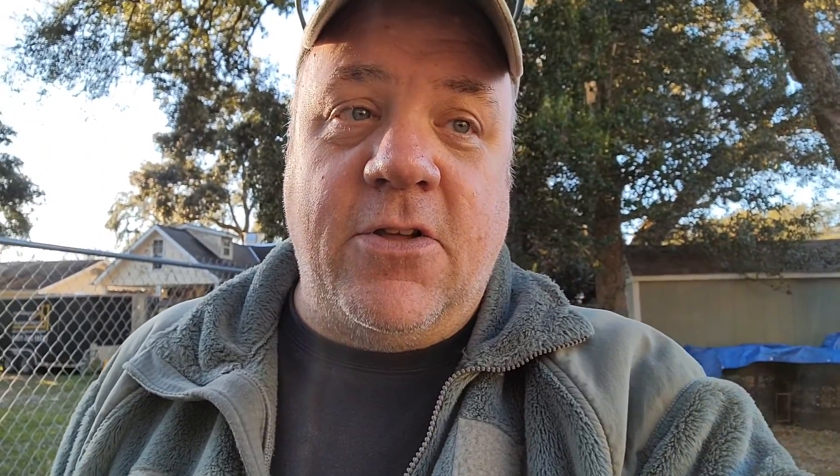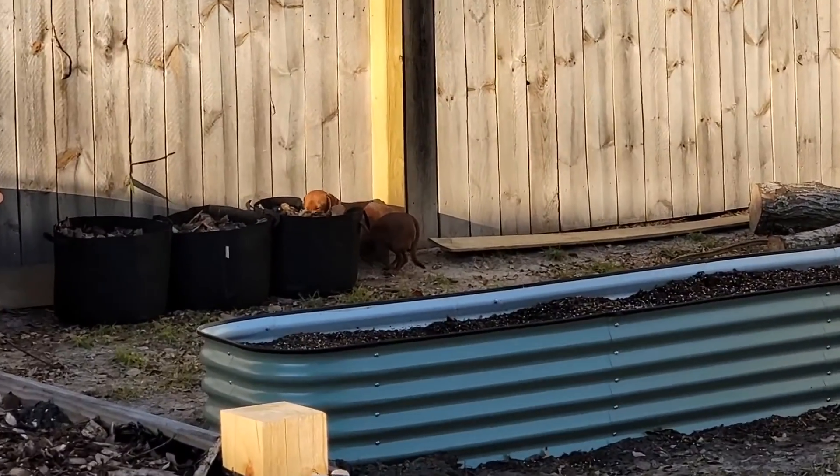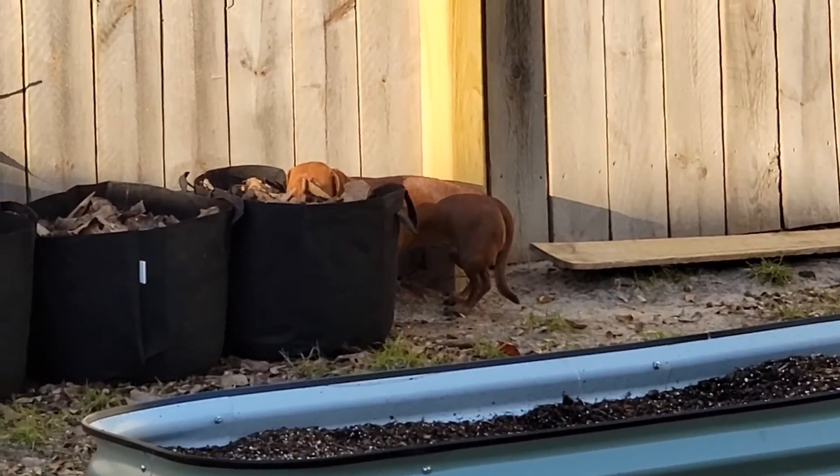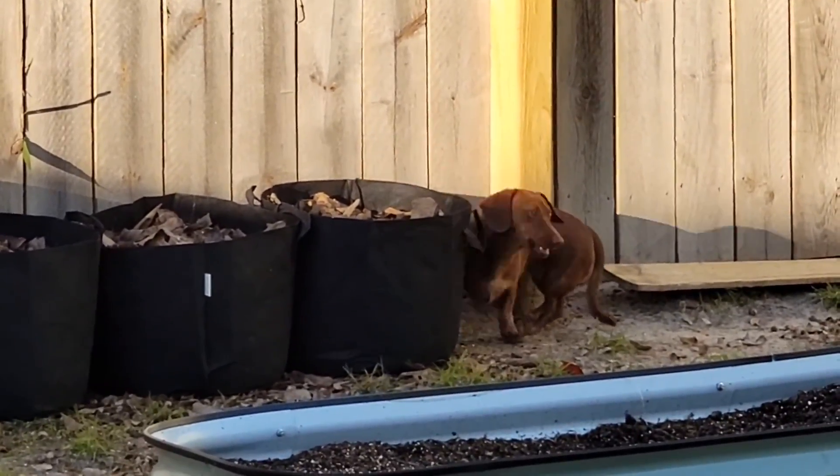I got the potatoes in, so now I need to get my carrots in while it's still cool enough. And then look — there's Ruby in my potato bags already! She's eating something — what could she possibly be eating? She's worse than squirrels!